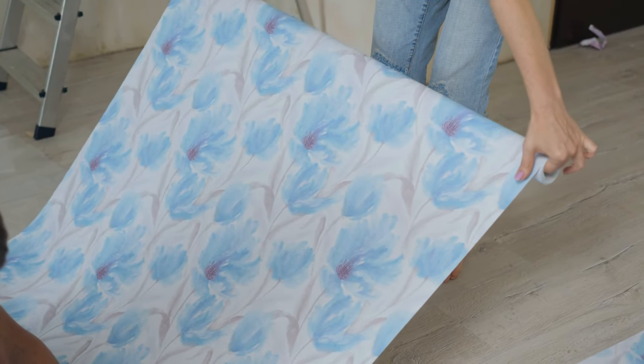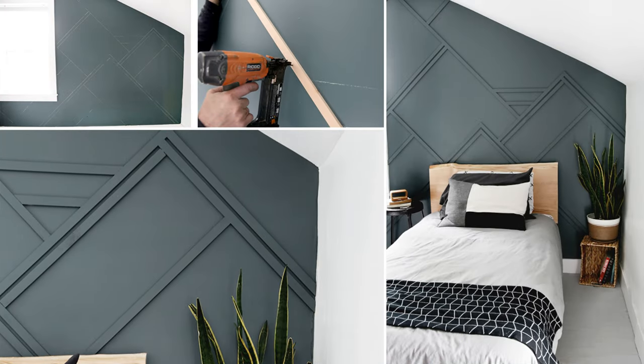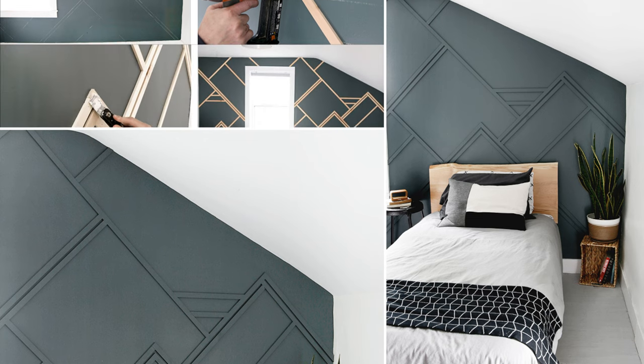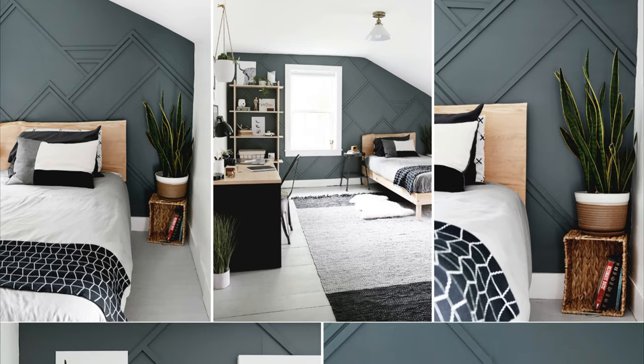Number 2: A DIY wood trim accent wall project idea. Colorful wallpapers can make small rooms appear more cluttered, so instead consider adding a wood trim accent wall to add a personal touch. Start by drawing a rough design on paper and transferring it to the wall using chalk. Cut one-by-eight boards to the appropriate size and nail them to the wall following your design, ensuring the installation is level and precise. Fill the nail holes with spackling compound, let it dry, sand the area, and paint it in your preferred color.